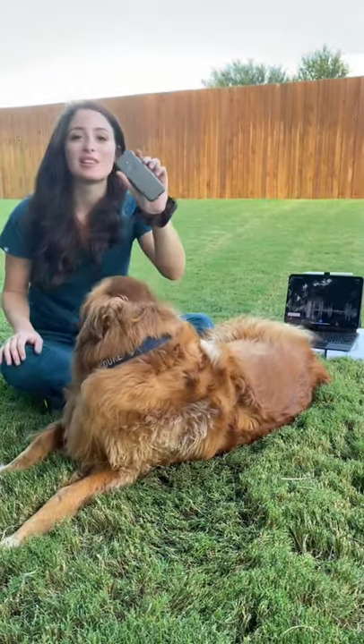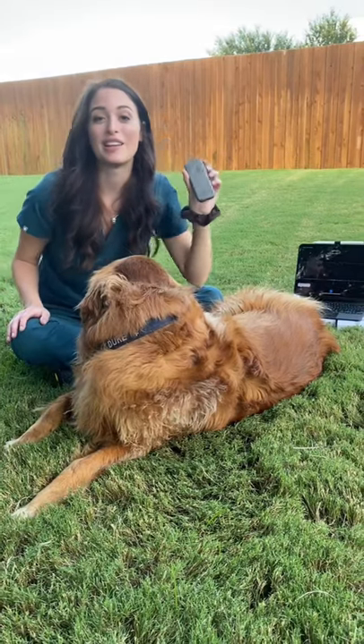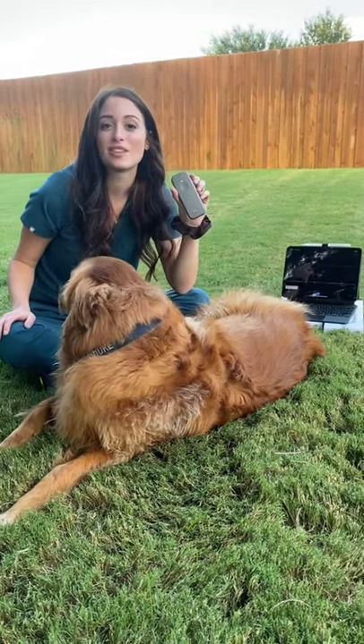This is what the Echo Duo looks like. It's very small and portable — you can put it right in your pocket, and now you don't even have to use the earpieces for it.